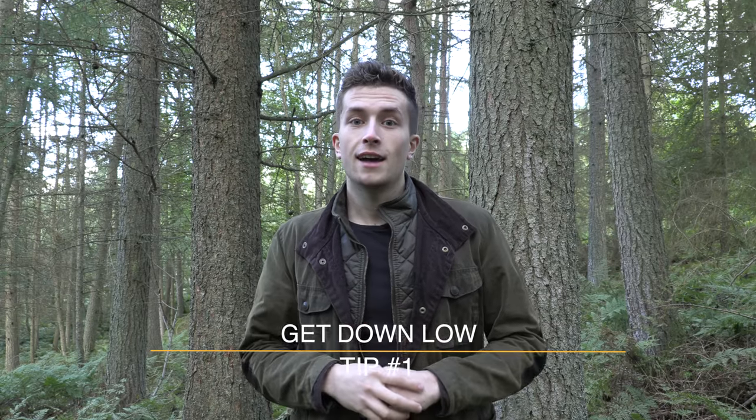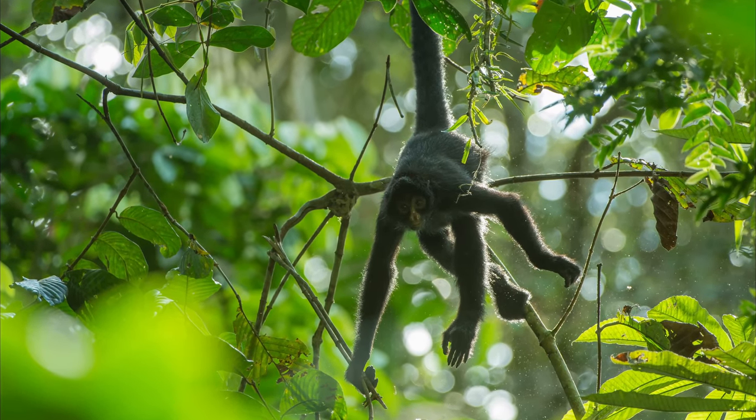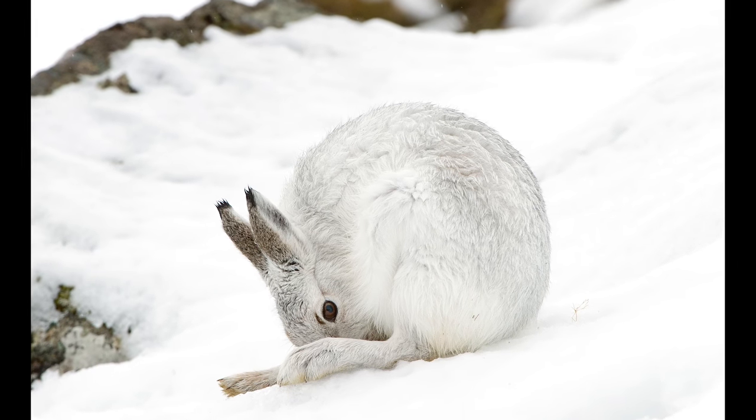Tip number one: get down low. This is all about the perspective of your shot — getting down onto the eye level of your subject is really good for introducing impact into your images. Take a look at this red squirrel. Taken from a relatively high angle above its eye level, but if we move the camera down and get onto eye level with the subject, there's immediately a load more impact in the shot and you feel like you're the same size as that subject. Getting down low is a really good way of getting rid of that amateur feel to your shots.